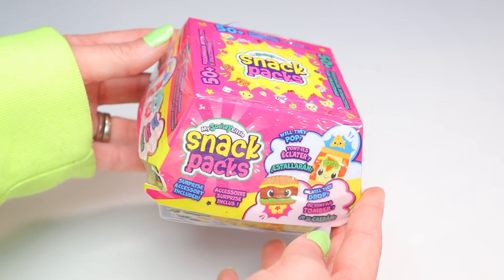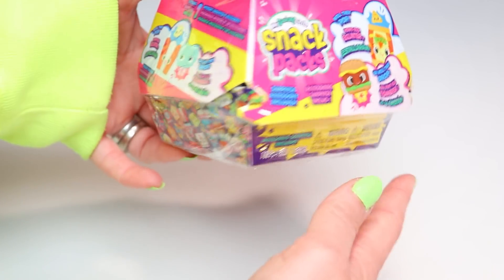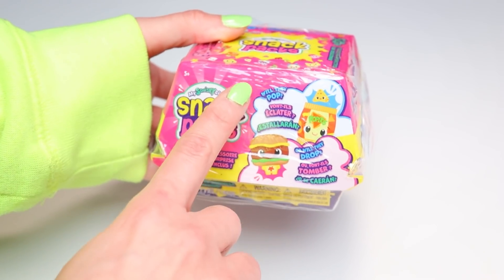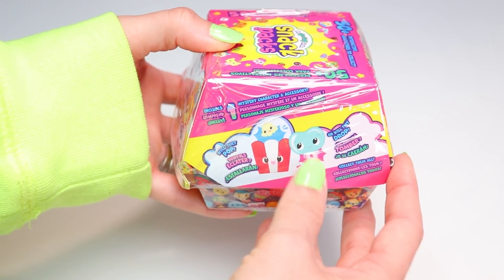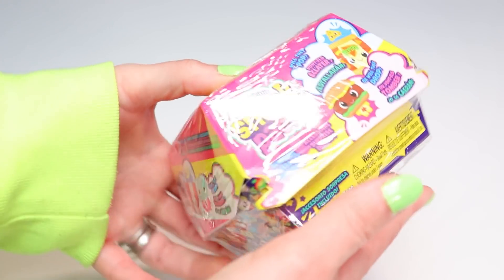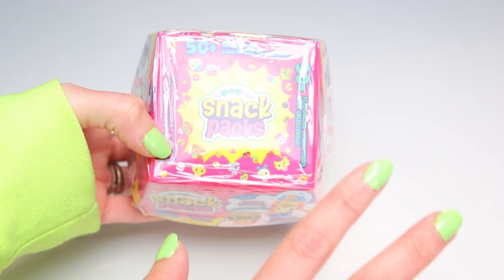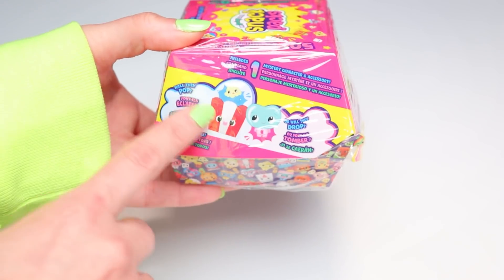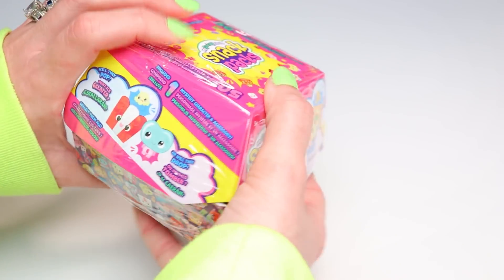Now we gotta find out if they're worth collecting, and we're gonna get started with the single pack which definitely looks like a hamburger box. It's really cute — pink, yellow, purple and bright, basically all over covered in super cute little food faces. It says 'will they pop or will they drop?' We've got some popcorn and a jelly bean. We're gonna get one character and one accessory inside the box, and there are over 50 different interactive characters in the series. I kind of hope for something that pops, or maybe popcorn, because that's my favorite snack.